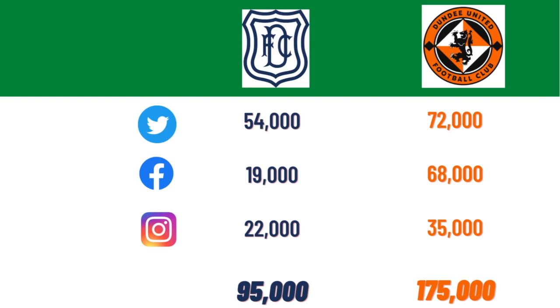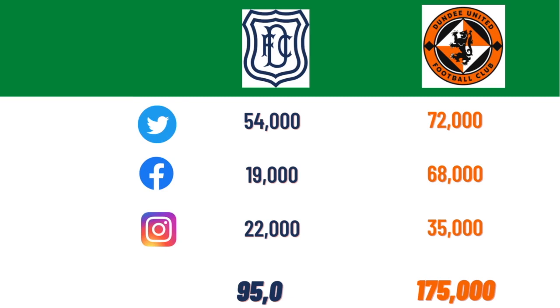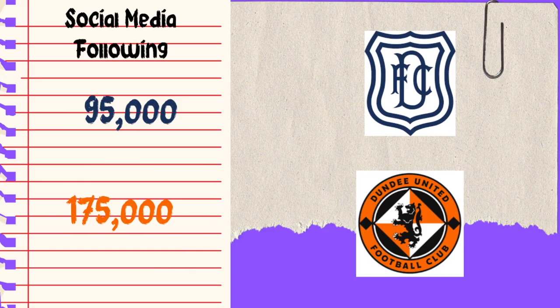New round — round seven: social media following. I've broken it into the main three platforms. Dundee have 54,000 Twitter followers, 19,000 on Facebook, and 22,000 on Instagram, giving them a combined total of about 95,000. Dundee United have 72,000 on Twitter, 88,000 on Facebook, and 35,000 on Instagram, giving them 175,000. That's almost double. Whether Dundee United promote themselves more on social media I don't know, but I have to award round seven to Dundee United for the bigger social media following.